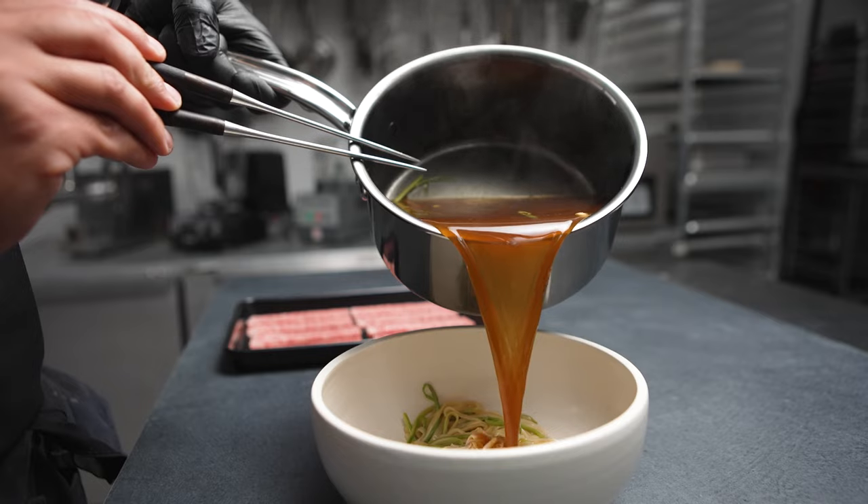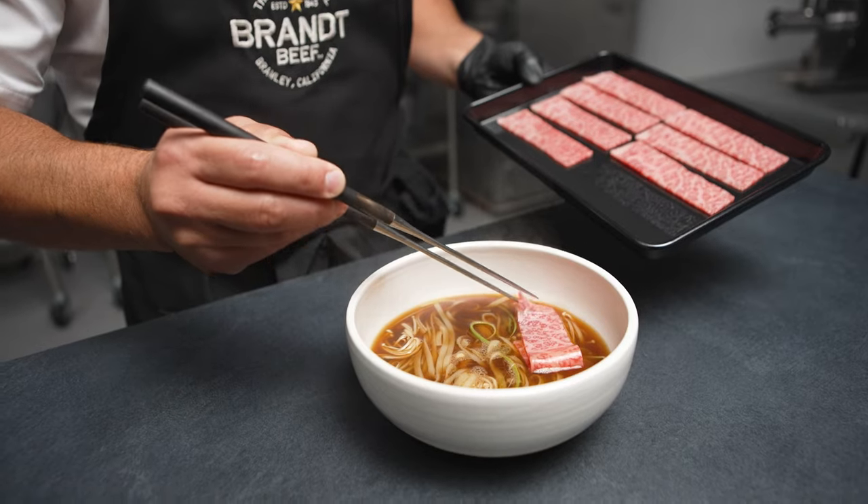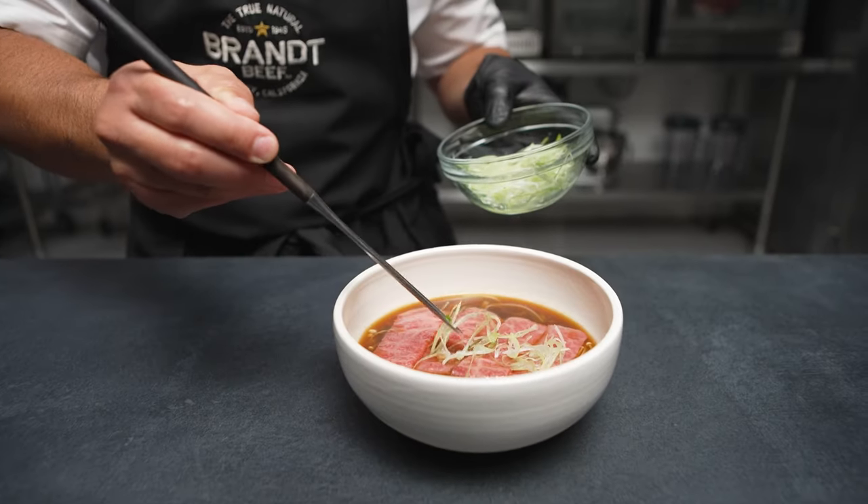It's got enough beef flavor and backbone, and a texture that kind of coats the noodles, and it really holds with the wagyu.